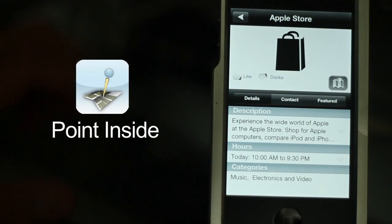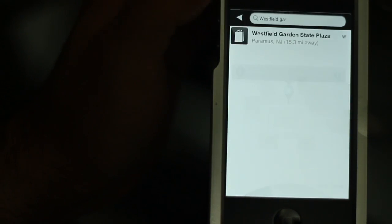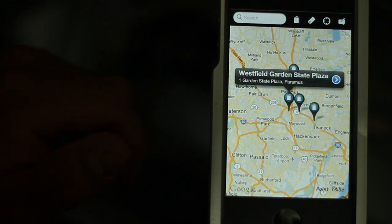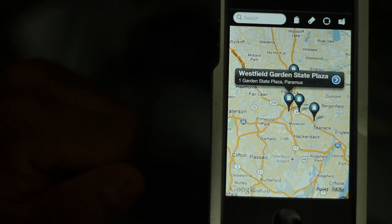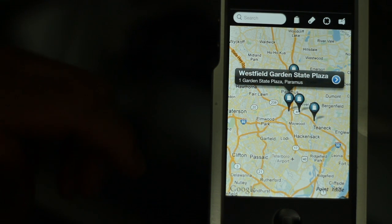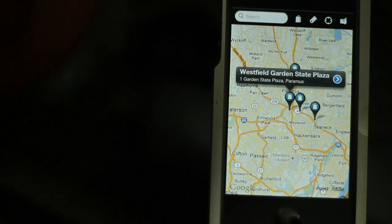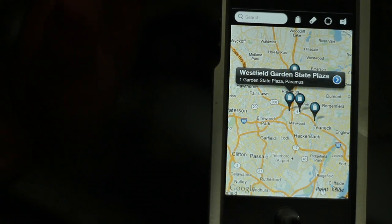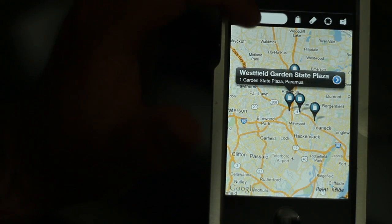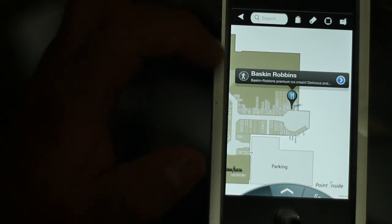Point Inside is basically a map app. I'll start with the mall because that's what I use it for — I downloaded it to go to Westfield Garden State Plaza in Jersey. When I go to a mall, I hate having to browse around looking for stores or finding that little billboard map. This app gives you the map for the entire mall and every store inside it. You can search up here, and I searched for the one I already had.